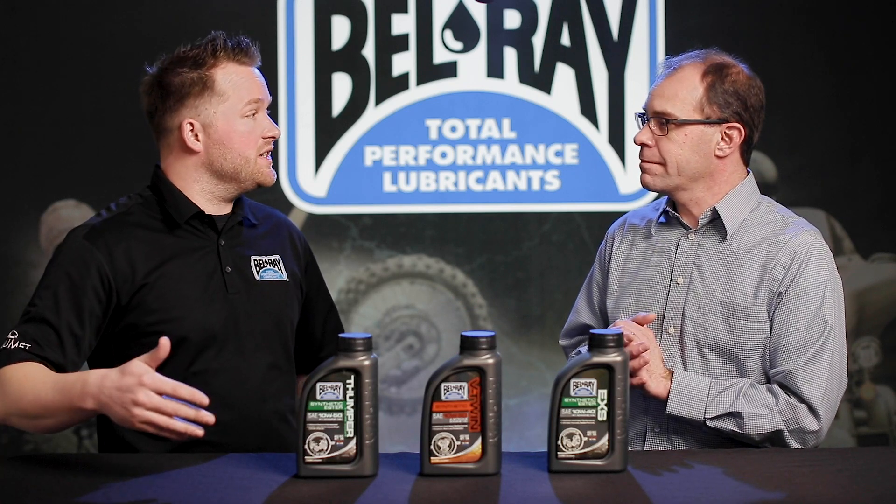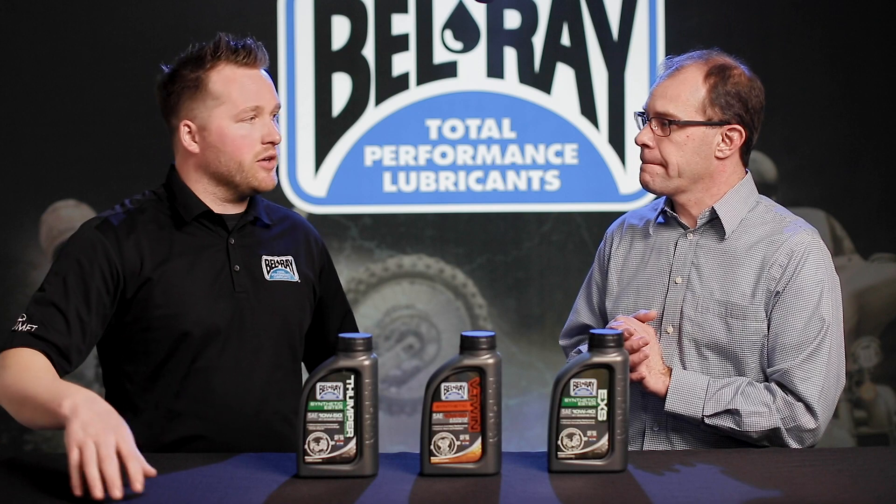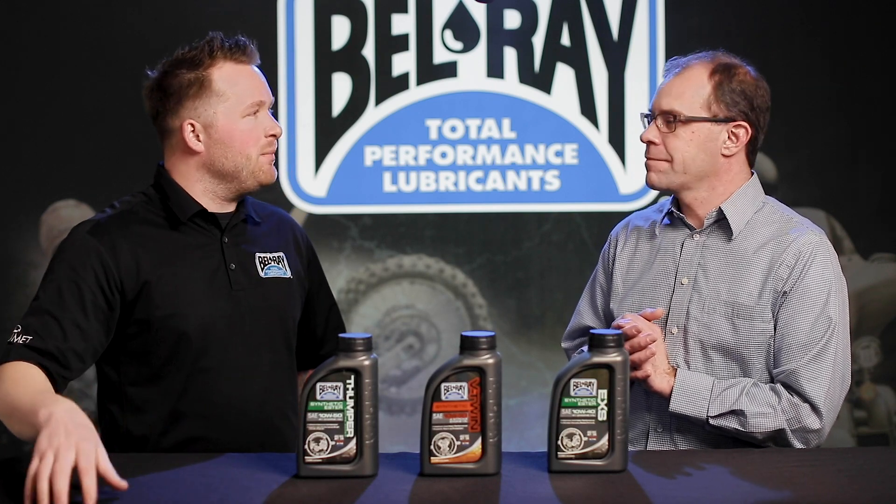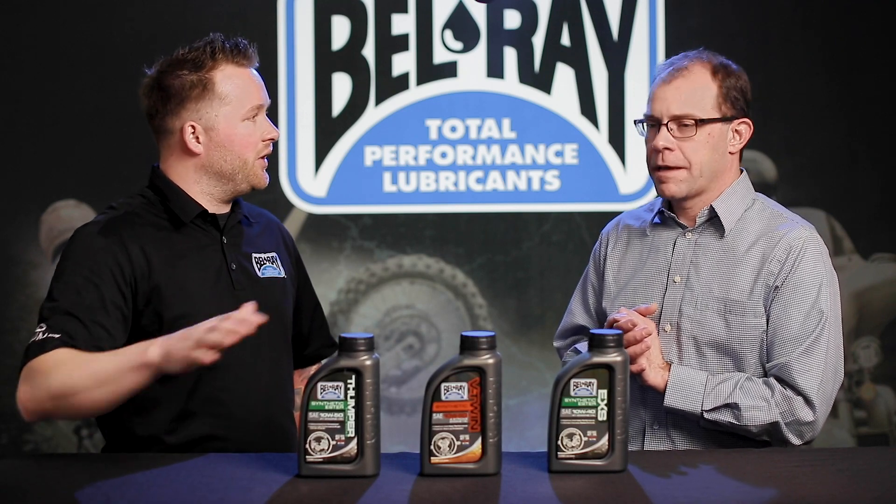There are probably other industries where different products are built for certain environments — industrial products, air compressor oils, things like that — where the environment is a little different than our power sports engine oils.